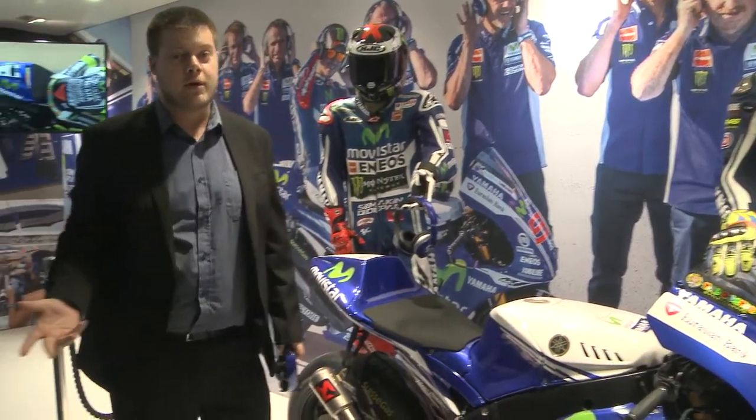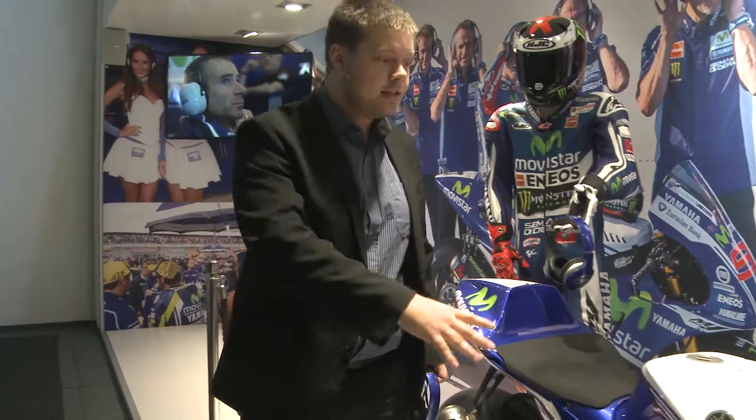Now on the stand we have the gorgeous motorcycles — absolutely amazing. This is Rossi's bike, and Lorenzo's bike is over the other side of the stand as well. Please do come check them out.